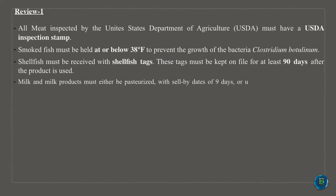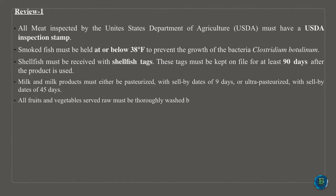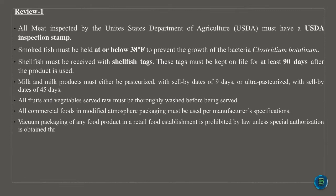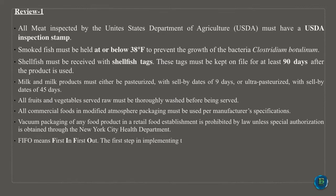Milk and milk products must either be pasteurized, with sell-by dates of 9 days, or ultra-pasteurized, with sell-by dates of 45 days. All fruits and vegetables served raw must be thoroughly washed before being served. All commercial foods in modified atmosphere packaging must be used per manufacturer's specifications. Vacuum packaging of any food product in a retail food establishment is prohibited by law unless special authorization is obtained through the New York City Health Department.